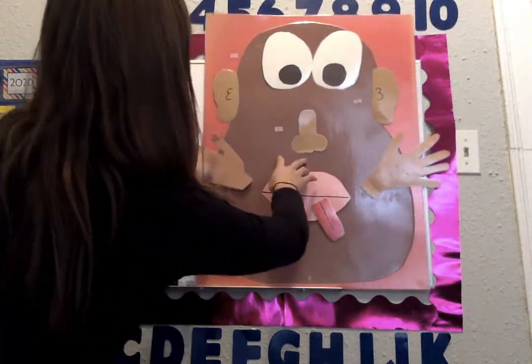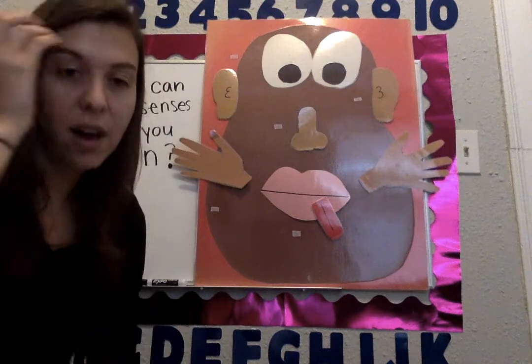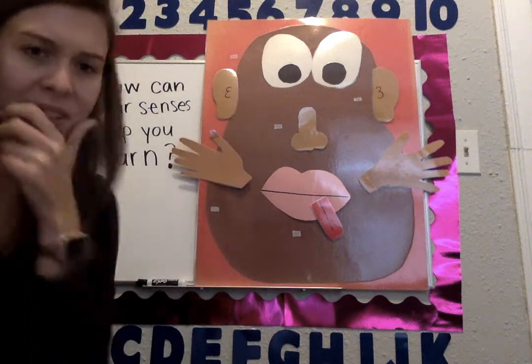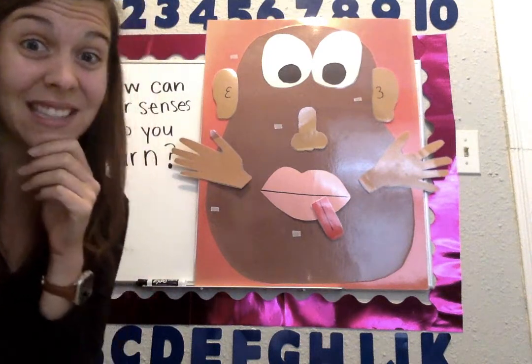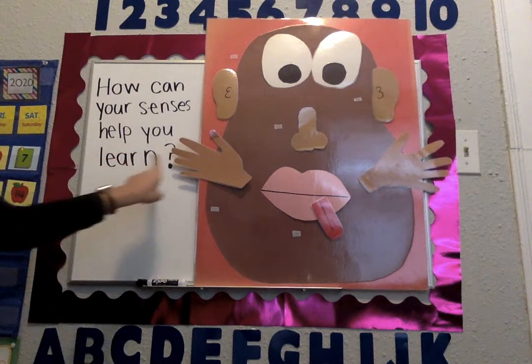Mr. Potato Head looks so much better now — he looks all good to go. But wait, there's still some parts left. Did you know that we have to put the words on there too? Do you think you can remember what each of these body parts help us with, and what the five senses are? Remember, we want to know: how can your senses help you learn? But we need to make sure we know what the senses are today.